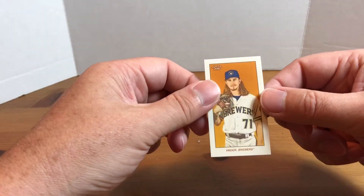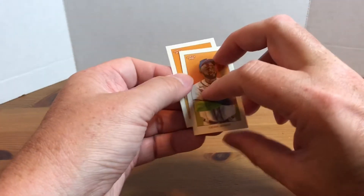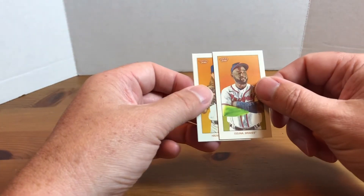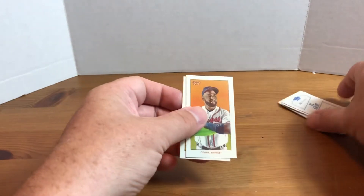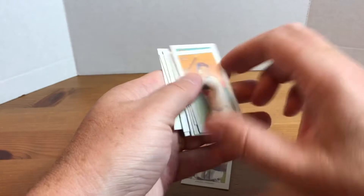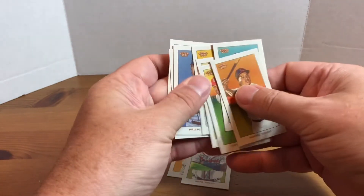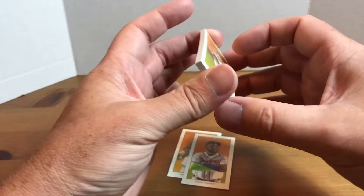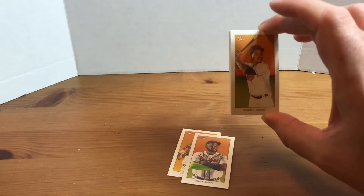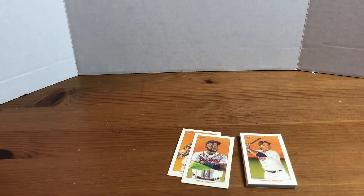These really caught me off guard — I should have known they're small, I've seen them online, but I've never had any in my hands. Still pretty cool, inexpensive rip, and you can get free shipping too, which is great. Let me know in the comments if you've picked any of these up, or how do you feel about non-standard size cards — I know they can be difficult to put in binders or find different top loaders for.